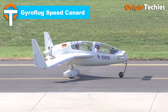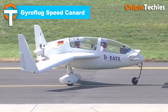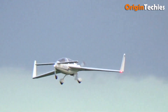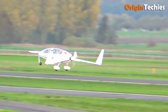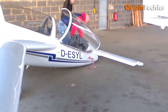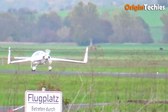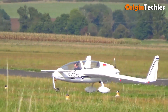Gyroflug Speed Canard. Flying the Gyroflug Speed Canard is a little like operating a piece of forward-thinking art — sleek, unconventional, and unexpectedly capable. Born in the early 1980s in Germany, it was the first certified composite canard in its class. Pilots will love its cockpit: tandem seating under a spacious canopy borrowed from sailplane designs, great visibility, and a solid feel. The 160-horsepower Lycoming O-320 engine gives it punch.